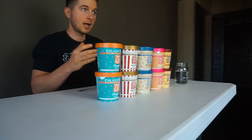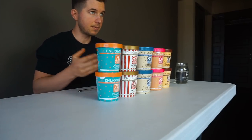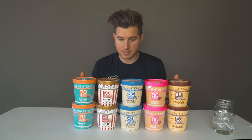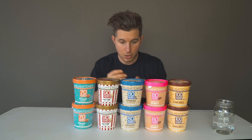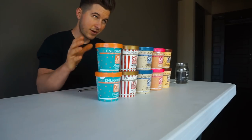I support Enlighten — they send me ice cream all the time and I love the people behind the brand. They know I'm going to give an unbiased review because that's what this channel is built upon, so know that I'm going to give the best review I possibly can. It's not biased whatsoever. I'm very excited to get this started — let's do it.